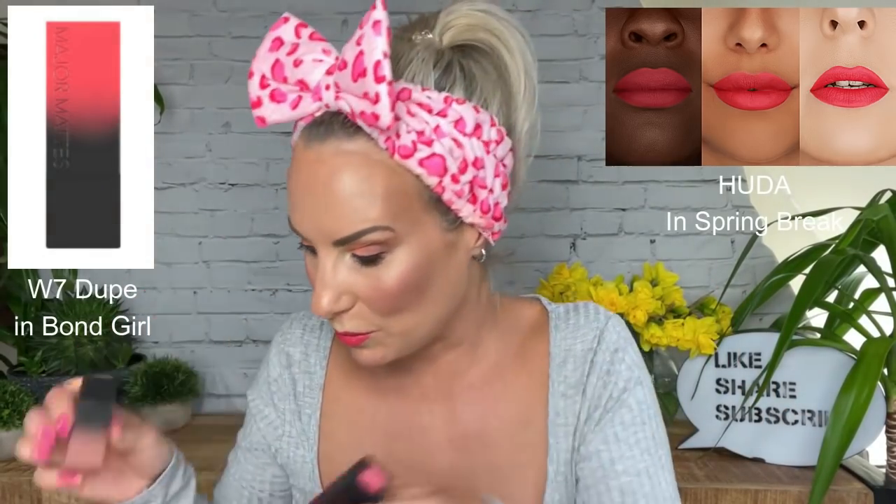I'm actually going to keep the Bond Girl on and just add a little gloss on top. Let's party! Even for somebody who hasn't got any lips, that doesn't look too bad. Fab lipsticks for £2.99, ladies — unbelievable. Beautiful, beautiful colours.